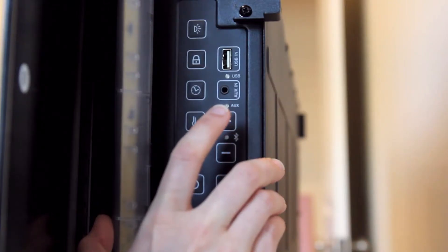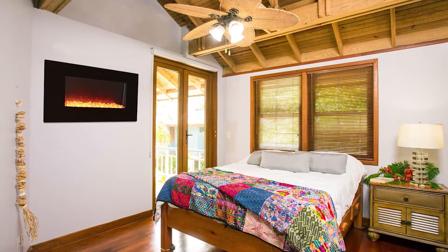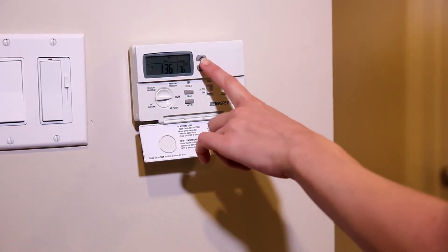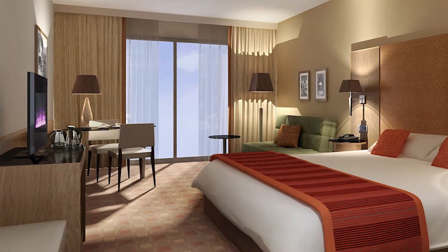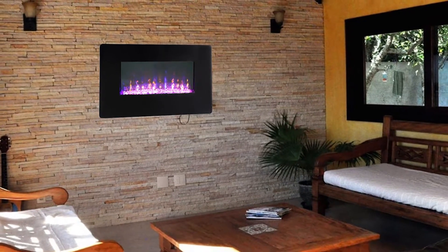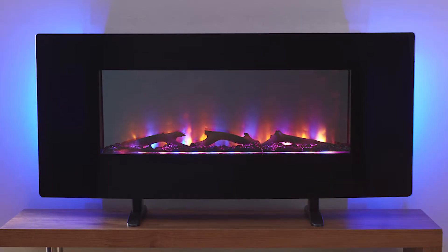The Child Lock Safety feature locks all the features when it is enabled, adding a beneficial peace of mind for parents. Firefly LED fireplaces are also economical and energy efficient to operate. Firefly allows you to reduce central heating sources and provide supplemental heat. Simply hang Firefly on the wall or place it on the included stand.